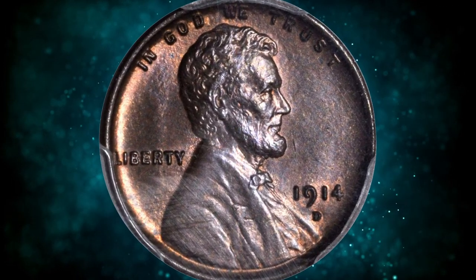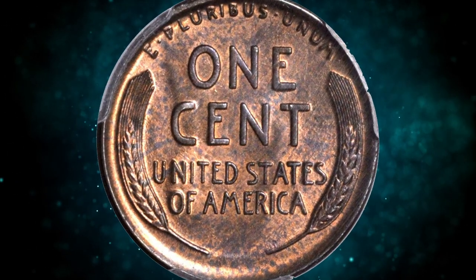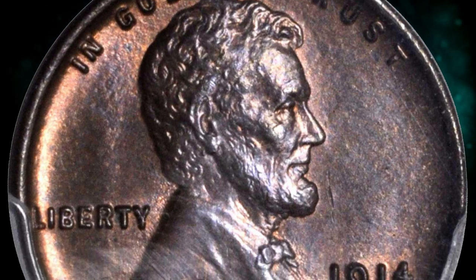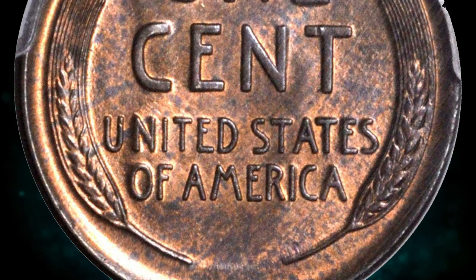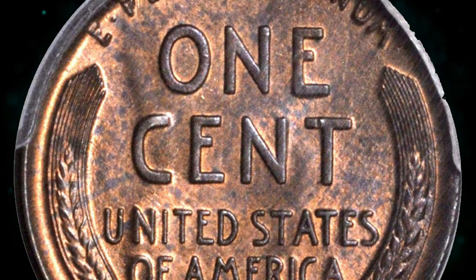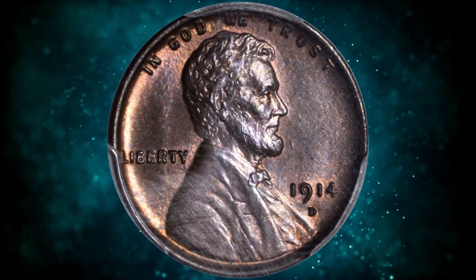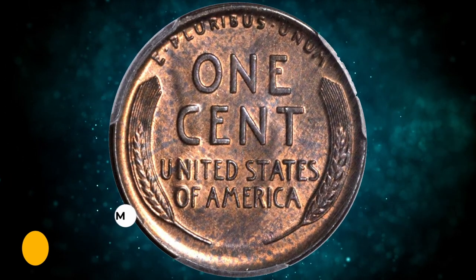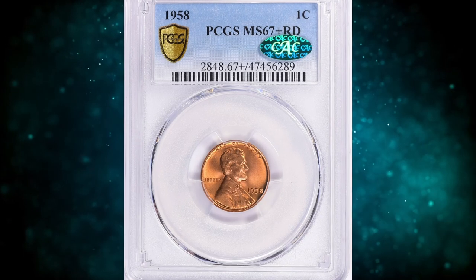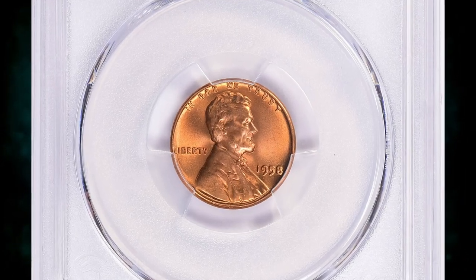Number 11: this is a 1914 Lincoln cent in MS64 Brown condition. Fully original and aesthetically appealing, this medium brown example reveals ample remnants of faded rose luster at direct lighting angles. The strike is sharp and the surface is fully choice in quality, which further enhances the desirability of this key date Lincoln cent. This elusive penny ended up selling for $3,525.